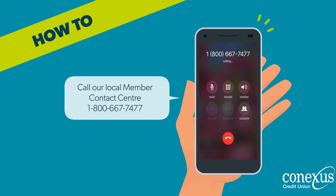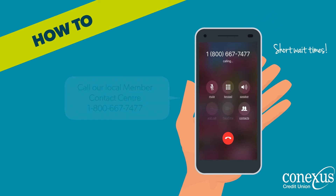First, call our local Member Contact Centre at 1-800-667-7477 to receive your temporary password.